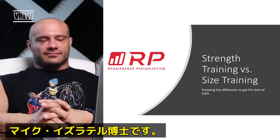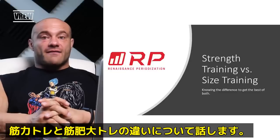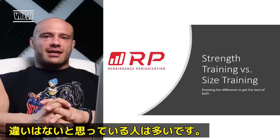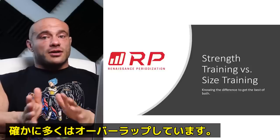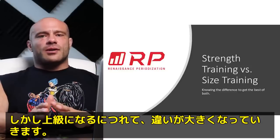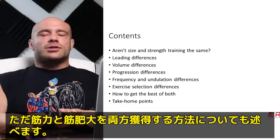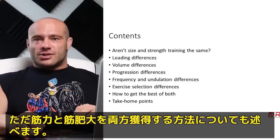Dr. Mike here for Renaissance Periodization. Let's talk about strength training versus size training. A lot of folks think these are the same, and there's a ton of overlap, but there's not exact overlap, especially as you become more advanced. We're going to talk about how to get the best of both, and there are some really good ways to do that.